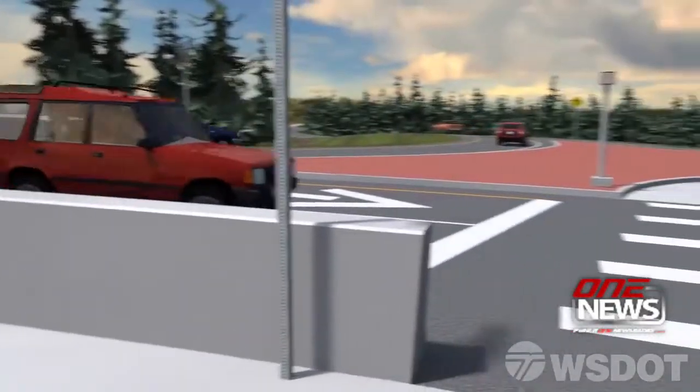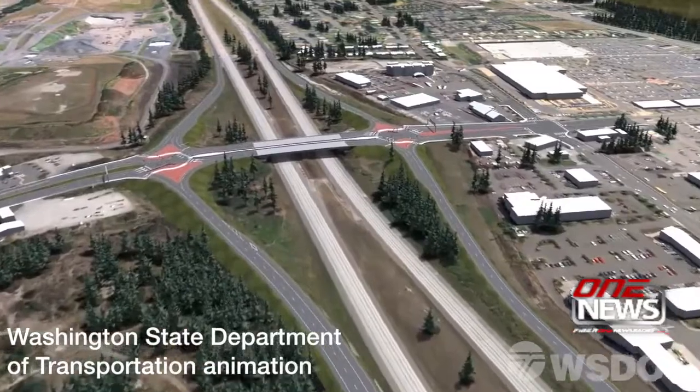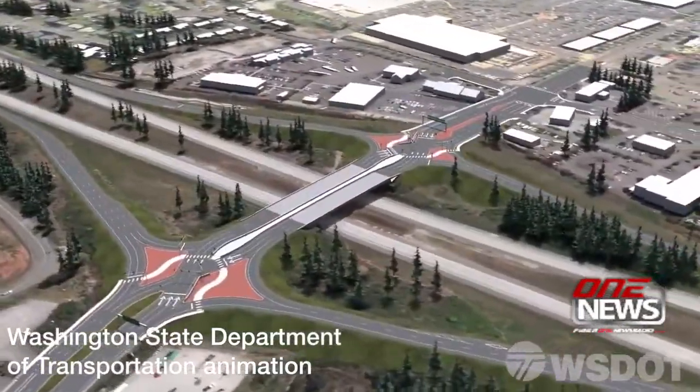Officials say there will be clear lane markings and traffic lights to guide drivers through the interchange. A majority of the work will be done at night.